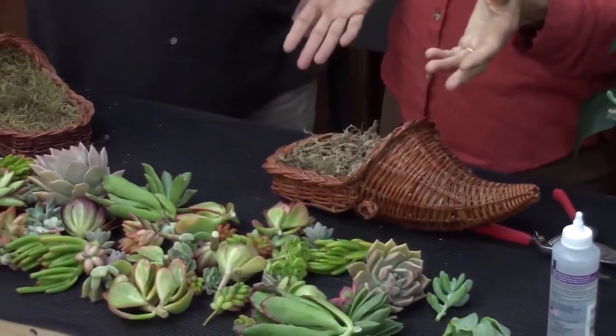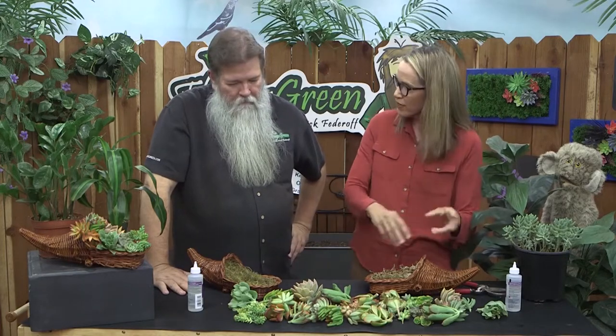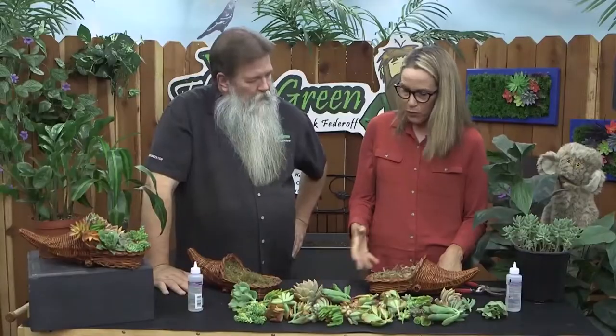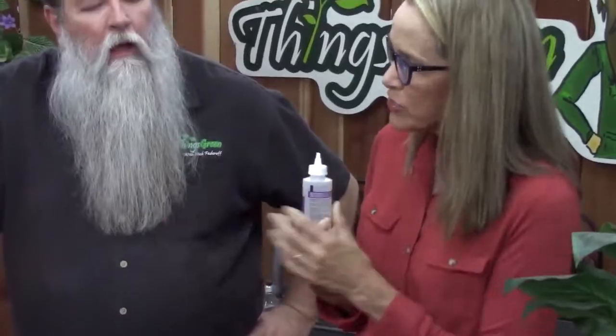It just opens up a lot more options for people that might be a little limited in space — might not have half an acre to plant beautiful succulent specimens on. Do we need to moisten the moss first? No. Because if we wet the moss, the glue won't stick, and the whole point of the glue is to hold the succulents in place. They will actually re-root through the glue and into the moss.